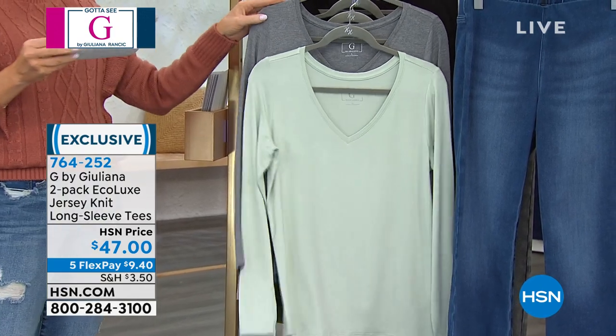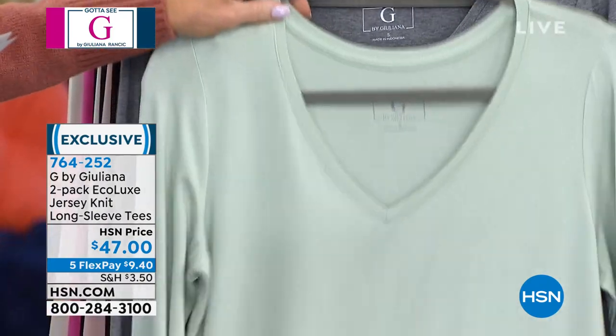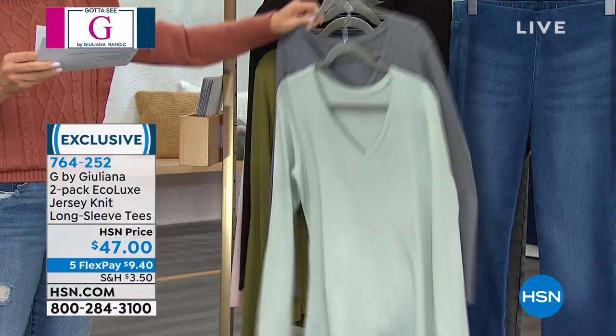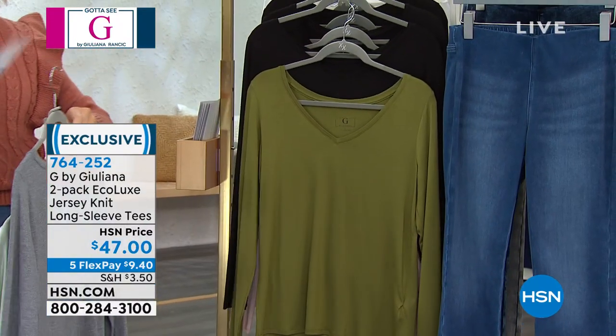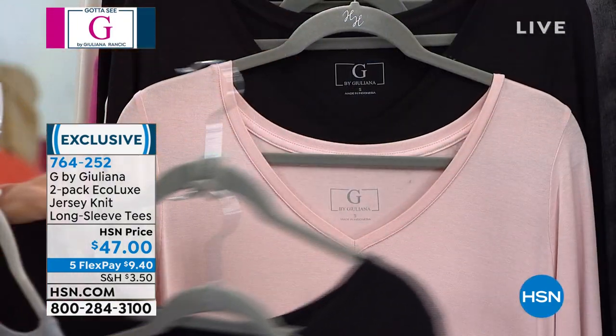Let me go through the color combos that we have here. Starting off in the front, this is that beautiful seafoam, which comes with the gray. These are all V-neck, tagless, extra extra small, and these go through 3X. Behind that, this is the olive and then black. Don't forget, these are long-sleeve.